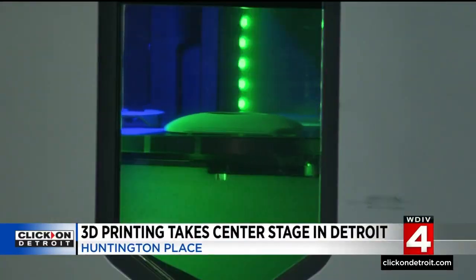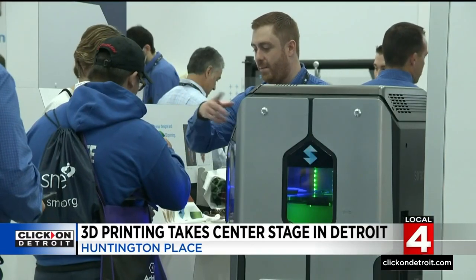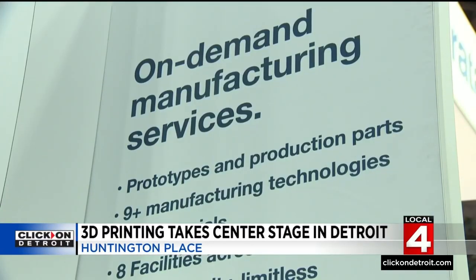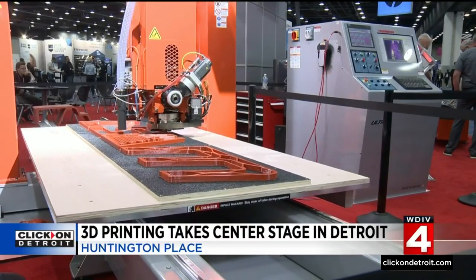And these are just a few things that you can find here at the additive manufacturing event at Huntington Place. It's the biggest 3D printing event in North America, attracting people from all over the world, with more than 400 companies showcasing the latest technology in additive manufacturing.